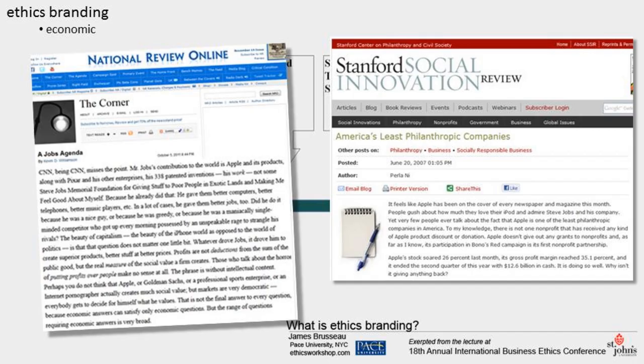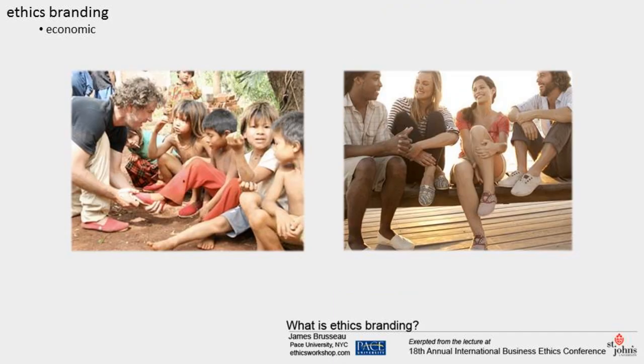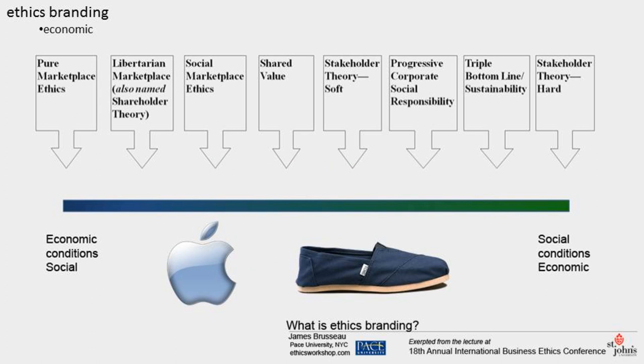Two fundamental arguments are typically deployed on Apple's side. First, a business is an economic entity with obligations shaped by the responsibility to gain profit. Second, economic success ultimately leads to social benefits. On Tom's side, the two guiding arguments are: first, a business is a social entity with obligations shaped by society's needs; and second, social engagement ultimately leads to sustainable profit. However you come down on this issue, what's important is that these are two different systems of values — different ethics — and the resulting brand will appeal in distinct ways to different kinds of people. One end of the spectrum isn't more ethical than the other; it's just that the distinct values create different ethical languages and brands.